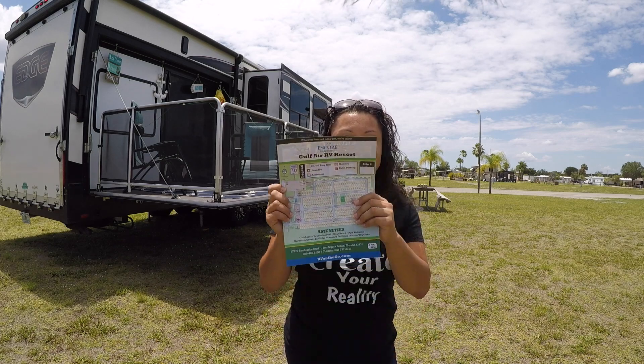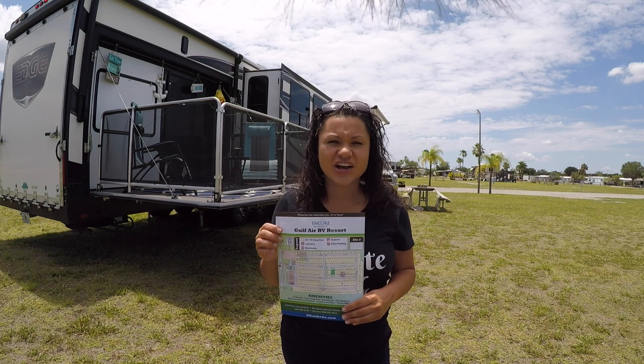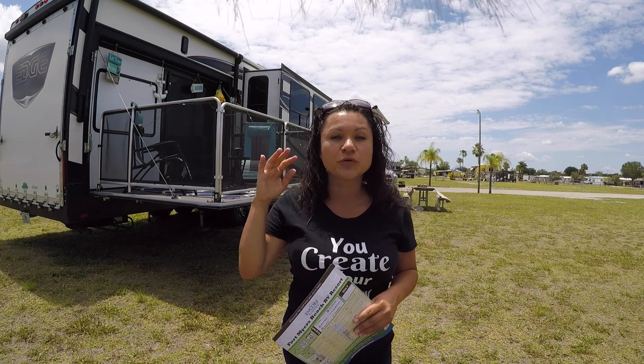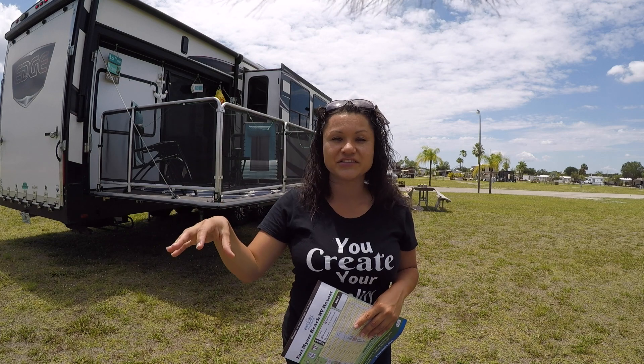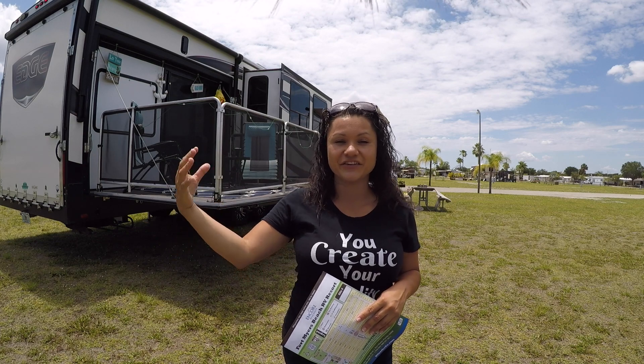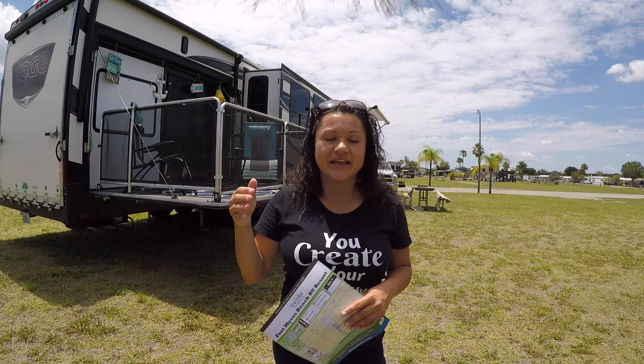So anyway, we're gonna get right into it — the Gulf Air RV Resort in Fort Myers. Talk about an amazing location. It is literally like two miles away from Fort Myers Beach. If you've never been to Fort Myers, it's a really cool little beach city, and there's even an area called Times Square — which, if you know me, I grew up in New York, so it's always fun to see that name when we're traveling.